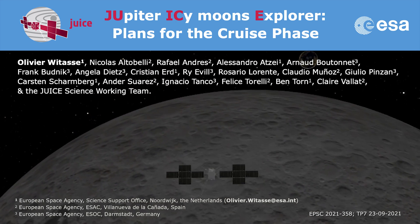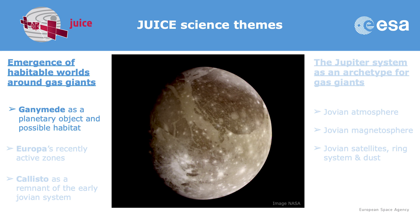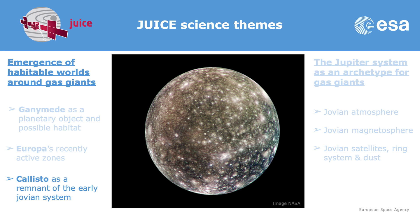A quick recap on the scientific topics of the JUICE mission. We have two main topics: we'll explore the Jupiter system in detail — the atmosphere, magnetosphere, moon system, rings, and dust. We're also going to explore the habitable world around a gas giant, with a focus on Ganymede, the largest moon of the solar system, because of its subsurface ocean and internal magnetic field. We will also explore Europa, in particular its active zones on the surface, and Callisto, to see how different these moons are and whether they are hospitable places for life around Jupiter.